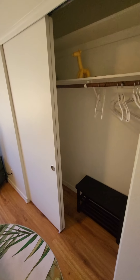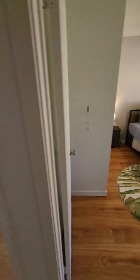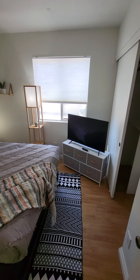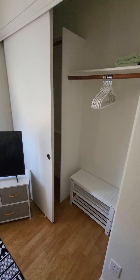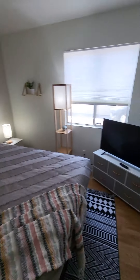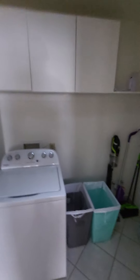The second bedroom is complete with a luggage rack and hangers. The fourth and final bedroom is also a queen-size mattress with a 43-inch TV, a small dresser, jacket hangers, and you'll also find extra sheets and towels in the closets throughout the home. Just outside, we have the laundry room with a washer, dryer, iron, and ironing board.